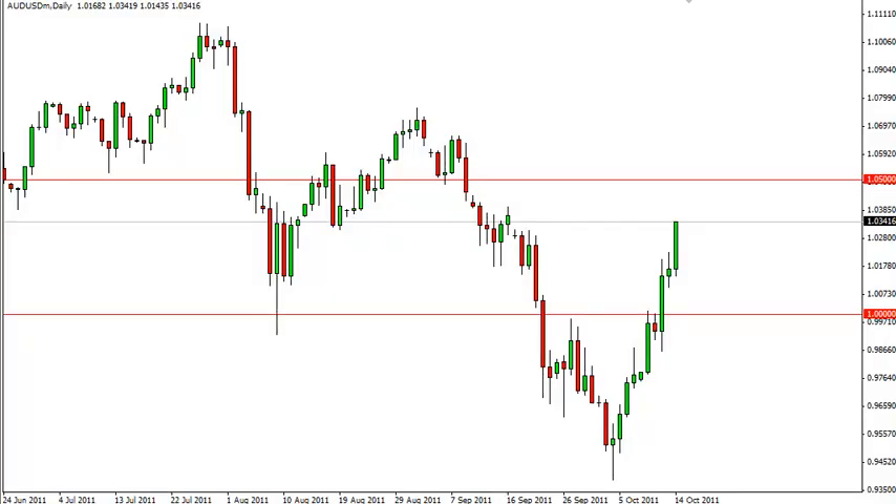Aussie Dollar Technical Analysis, October 17th, FXEmpire.com. The Australian dollar pair had a wildly bullish session on Friday, as you can see closing towards the very top of the range, just above the 103 mark.